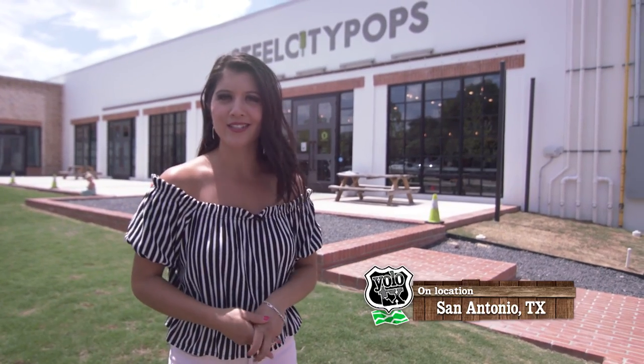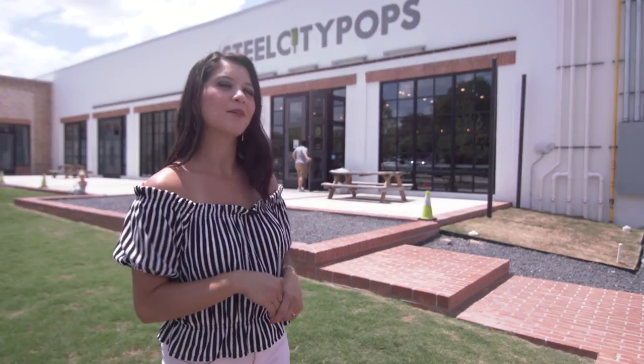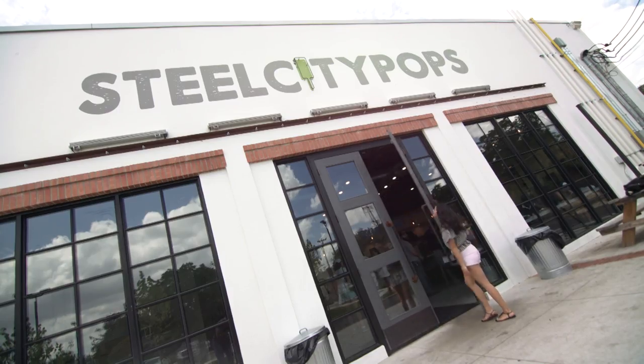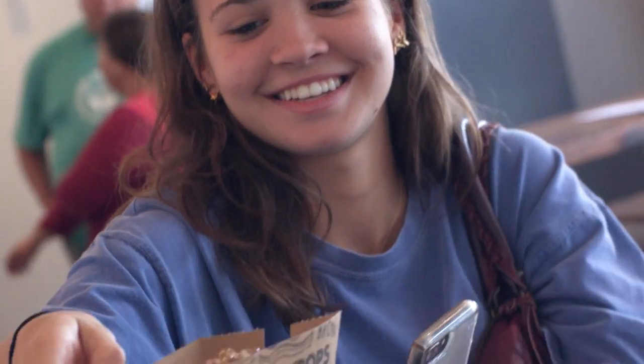We all know that it's hot in Texas, so if you're looking for something cold to cool you down, Still City Pops is a place to stop. To get the skinny on the coolest place in town, I met up with General Manager Ben Cleveland.